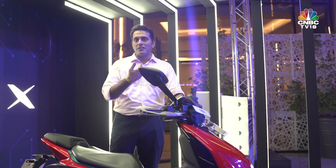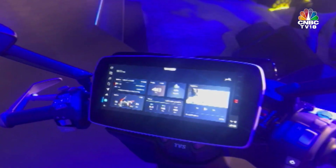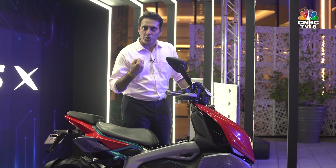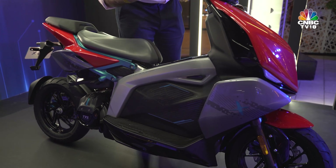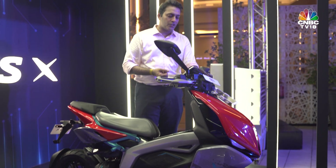You get a lot of connected features and a lot of digital features with this scooter. But before that, let me tell you about the aluminium frame. It has been given an aluminium frame so that it remains light, more sturdy, and safer for the customer as well. The battery pack is a fixed one — it's not a portable battery scooter like some electric variants in the market right now.